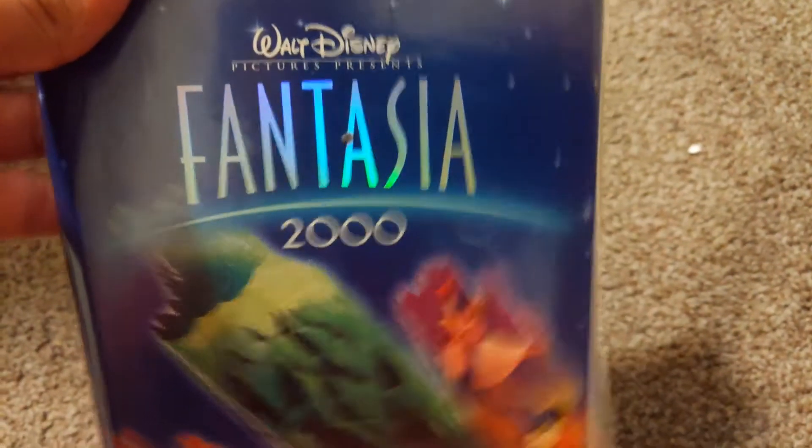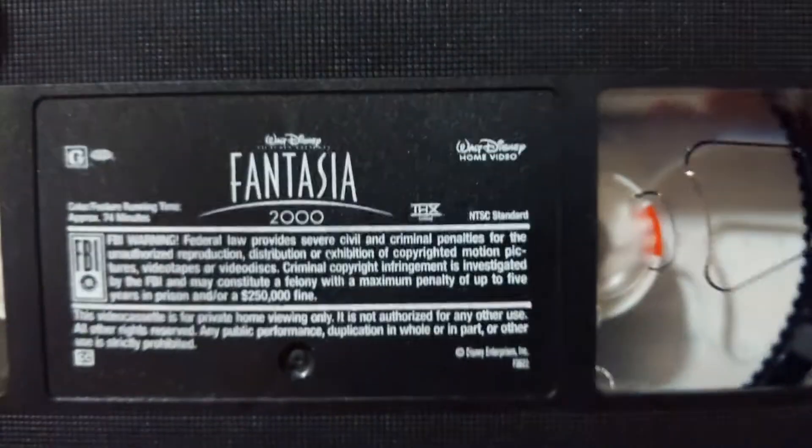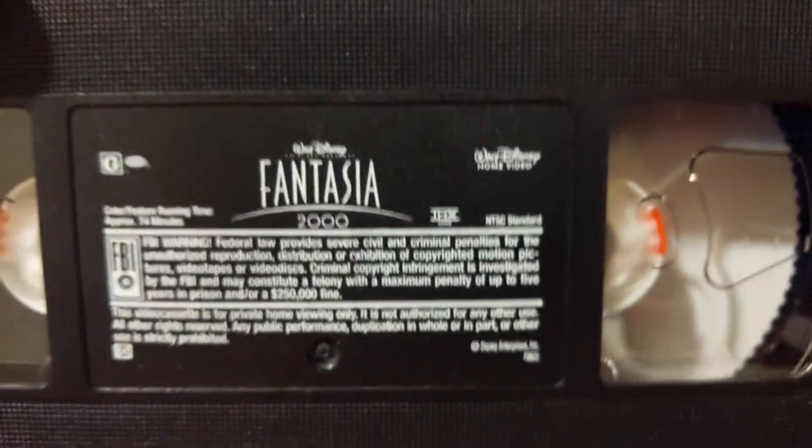Welcome back to part 3. First up is the sequel to Fantasia — Fantasia 2000. This is actually pretty good, a pretty good sequel. It has to be a Walt Disney classic logo, not on for 2000.